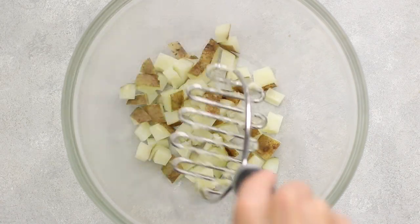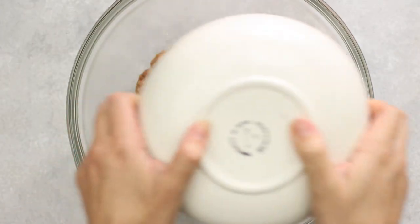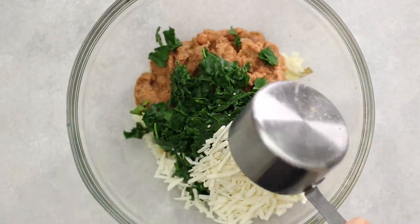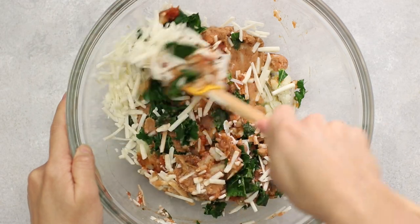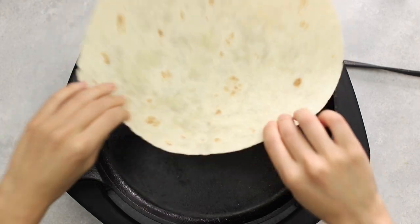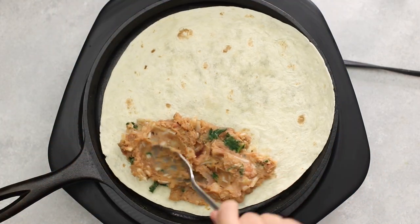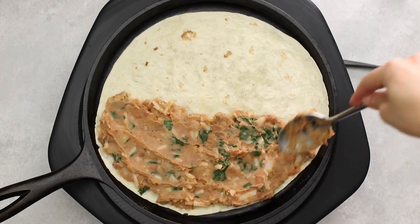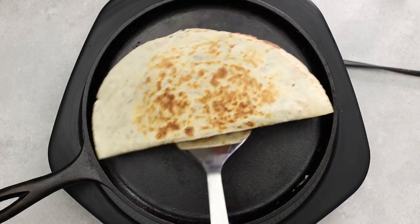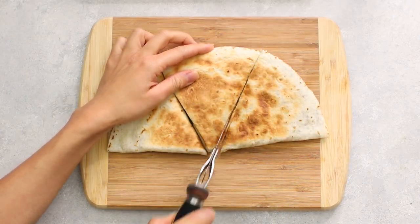Next, we're making easy five-ingredient quesadillas. Mash some steamed potatoes in a large bowl and add in refried beans, salsa, steamed kale, and vegan cheese. Mix until uniform. Grab burrito-sized tortillas — smaller ones work too, just add less filling. Fill half the tortilla, toast it on both sides, then cut into three pieces or however many you'd like.